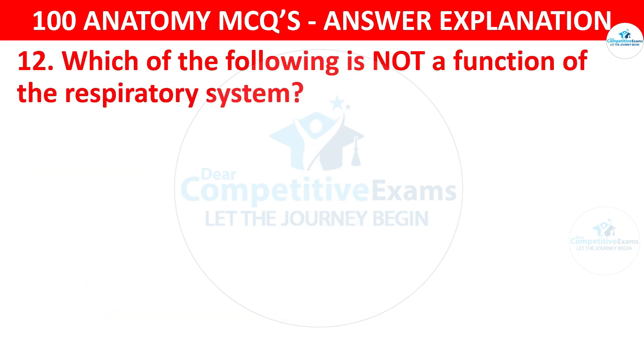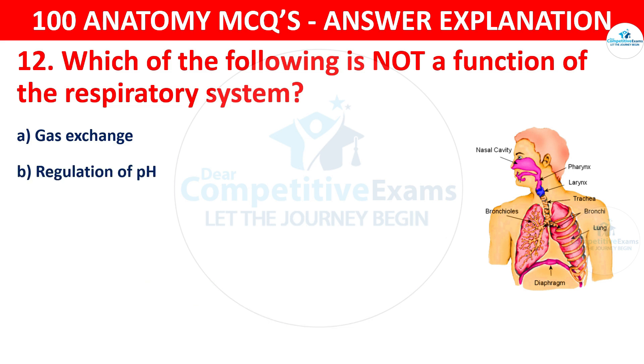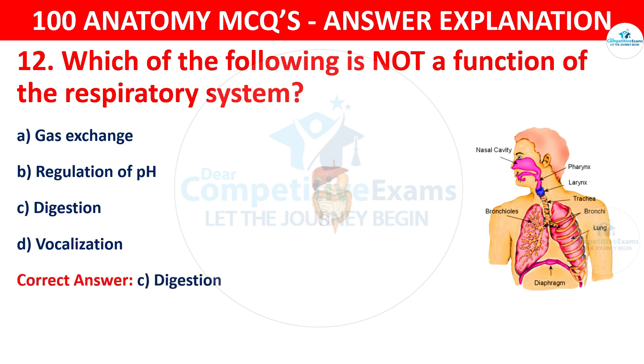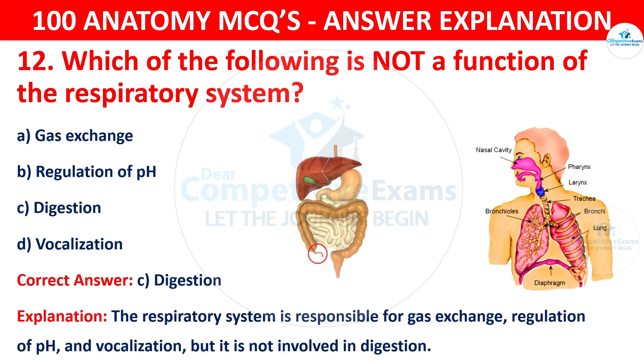Question number twelve. Which of the following is not a function of the respiratory system? The options are gas exchange, regulation of pH, digestion or vocalization. The correct answer is C, i.e. digestion. The respiratory system is responsible for gas exchange, regulation of pH and vocalization, but it is not involved in digestion.